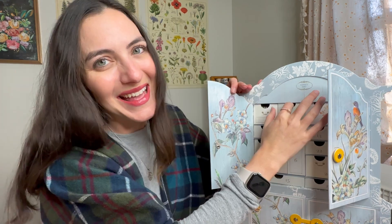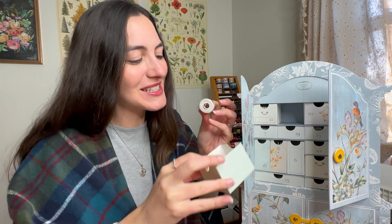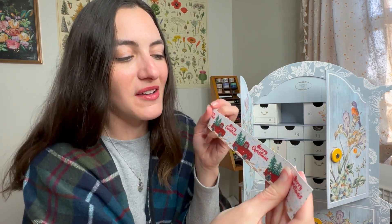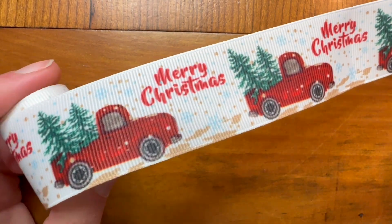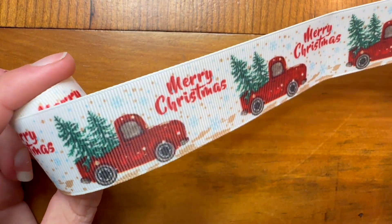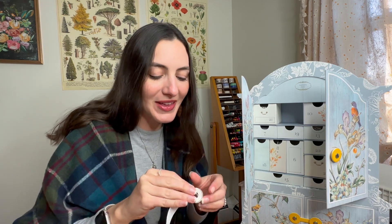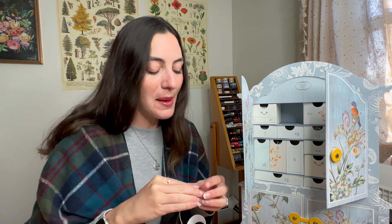In the next drawer we have some Christmas-themed ribbon — really cute merry Christmas ribbon with a little truck, trees, and snowflakes. It looks like a pretty good amount of ribbon, and again you could use this for your journaling or it would be really cute to use to wrap a gift, so multiple uses for that.